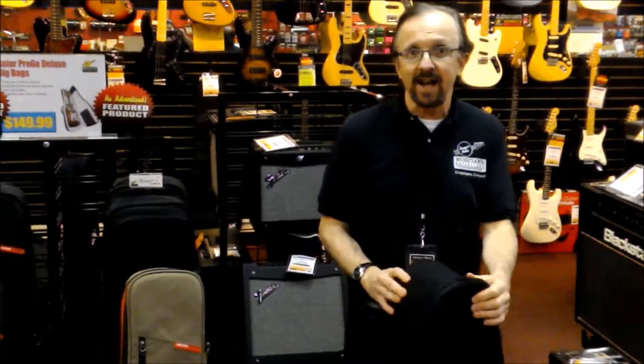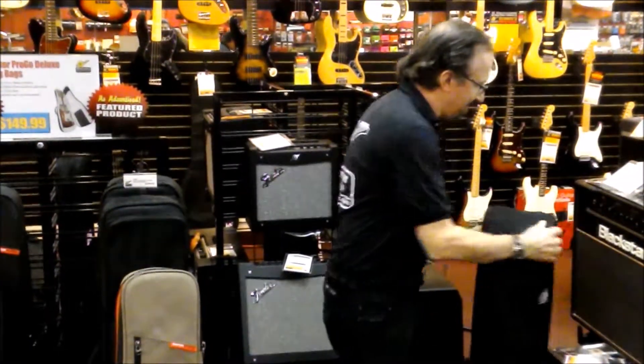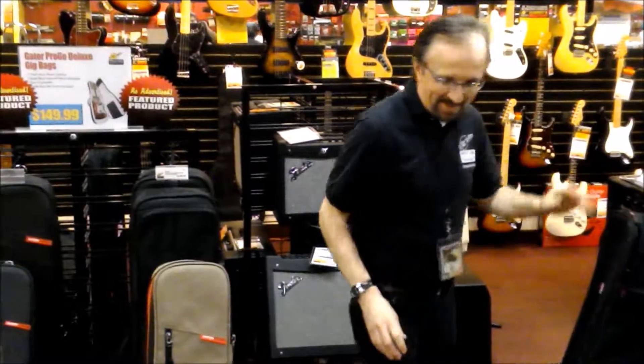This is from Gator, $99.99. You can hold both guitars — putting them right in there.